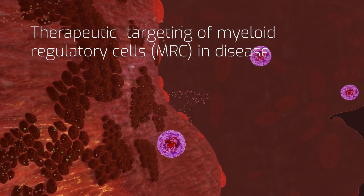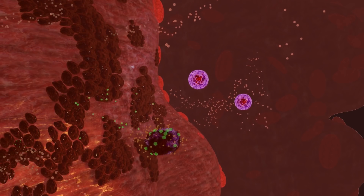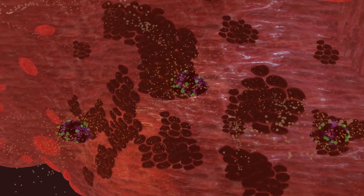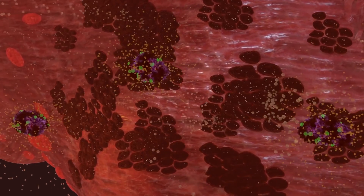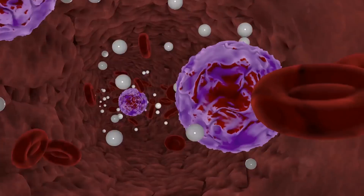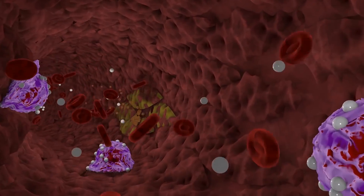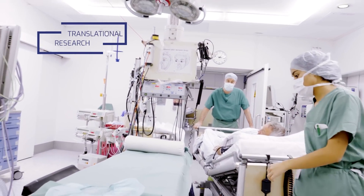In many diseases, hijacked and manipulated myeloid regulatory cells no longer protect the patient, but rather promote the disease. They enter the disease tissue to inhibit protective immunity, cause immunopathology, promote tumor growth, or cause resistance to therapy. In our preclinical research, we are developing strategies to block this cellular entry and activity with the aim to translate this knowledge to human patients.